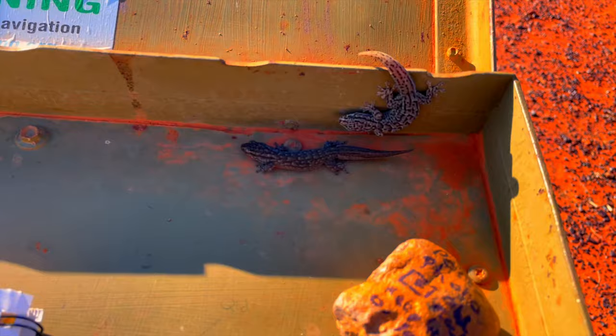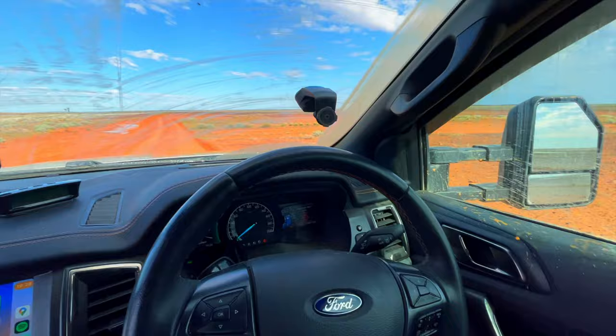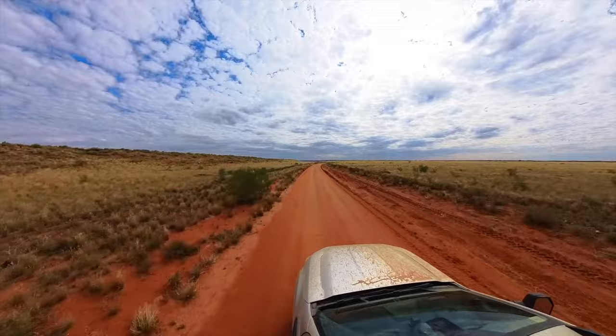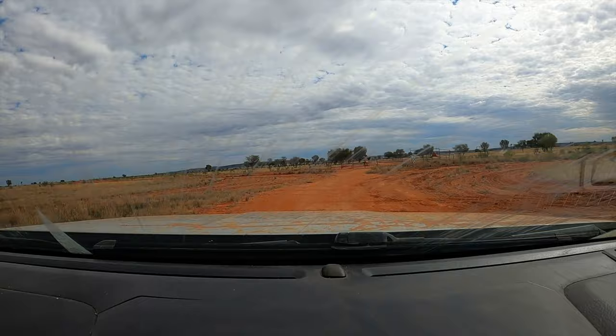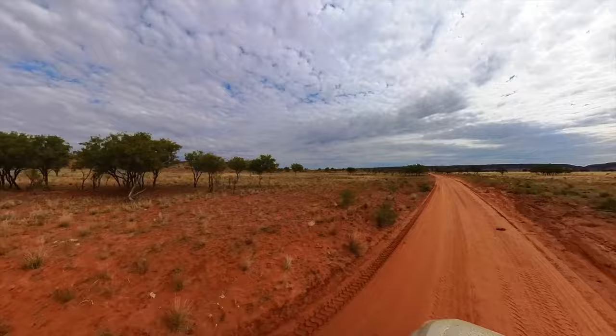I just opened the visitor book and these little guys were there. You forgot to put the window up when you go through the water crossings - I'll be more careful at the water crossings going forward.